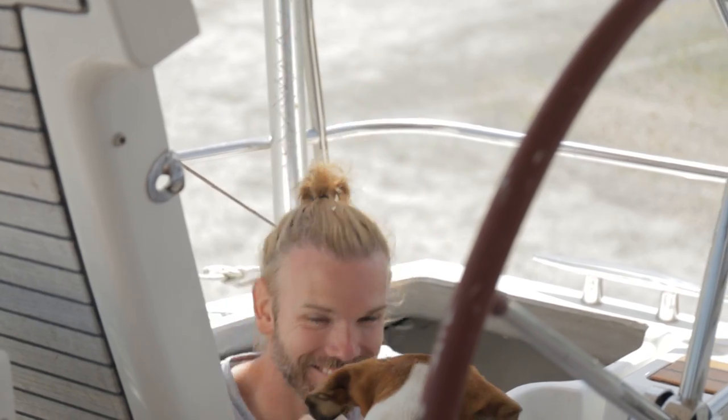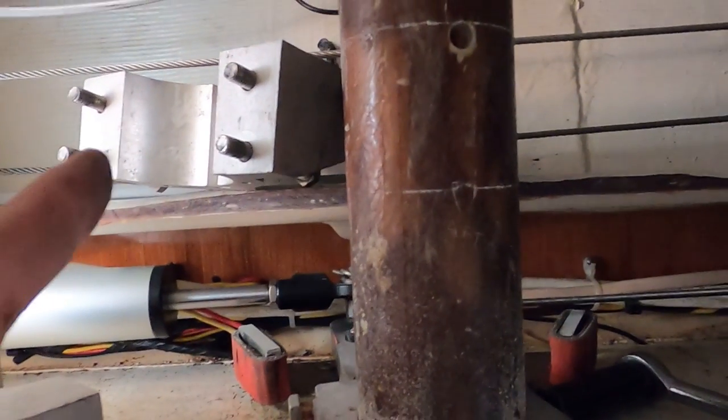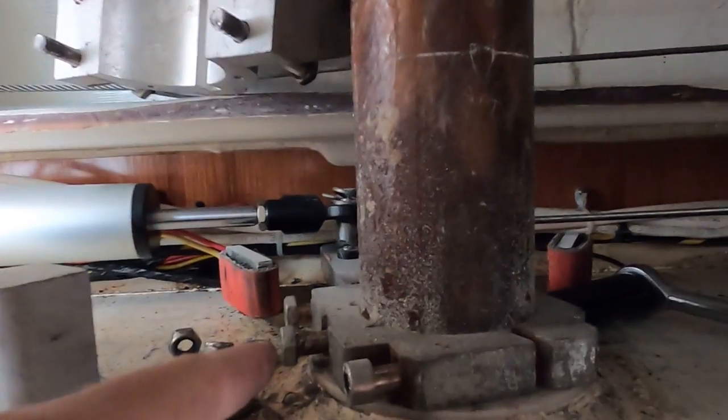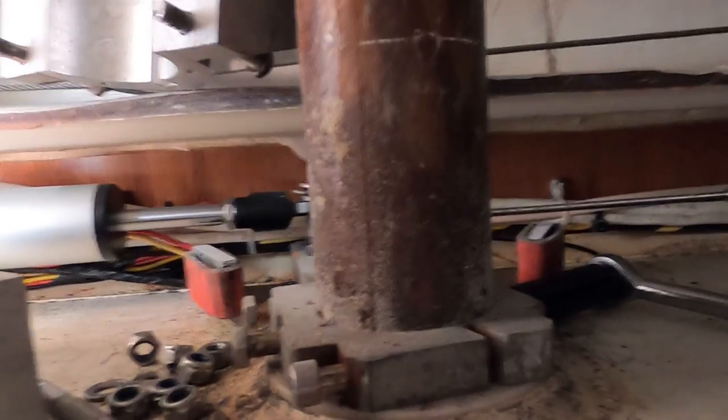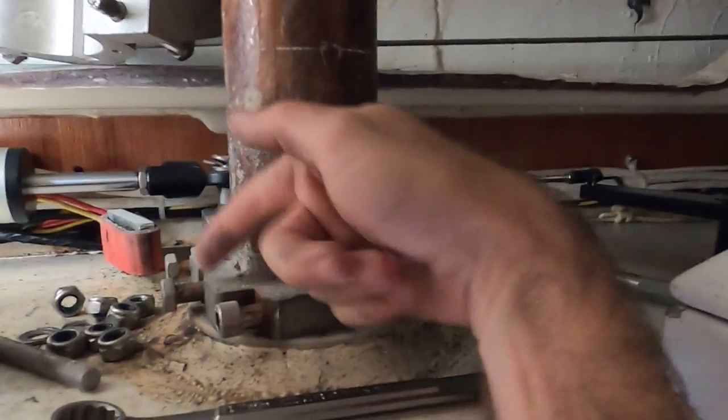They're getting ready to drop our keel today, and we figured while we're at it, we might as well drop our rudder and inspect it, maybe replace the bushings. But they need to know how high to lift us so that the rudder post can drop all the way down the bottom of the boat. So I just measured it — we need to go up an extra three feet. Got the rudder all disconnected, undid the steering components. This is the autopilot components. Right now, all that's holding the shaft in is this bolt that's all disconnected. All that has to happen is pull it out, and this will drop.